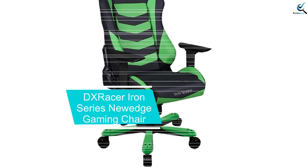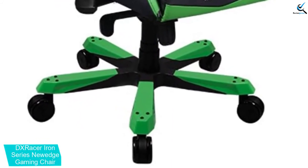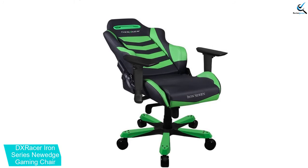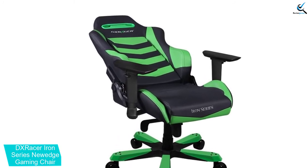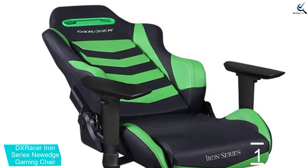And finally at number 1, the DX Racer Iron Series Newage Gaming Chair. This chair has gone through 72 quality tests, so you can be sure that it is a good option. The adjustable system means that you can not just adjust the height of the chair, but the angle as well. Moreover, the full-size frame makes it comfortable for you to use the chair day in and day out. There is a footrest-shaped base so that you can get proper support for your feet.